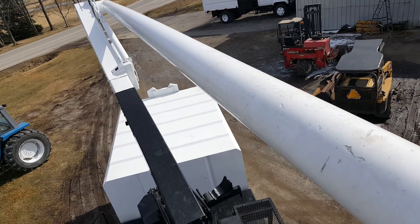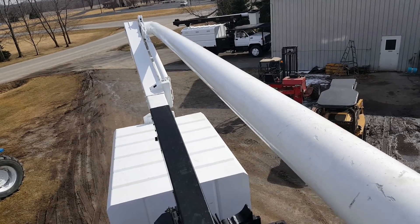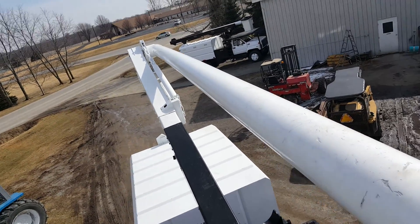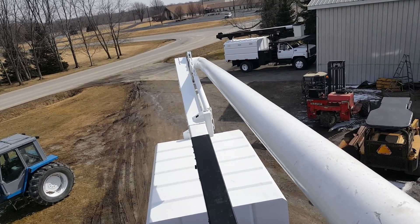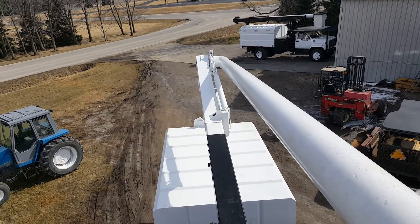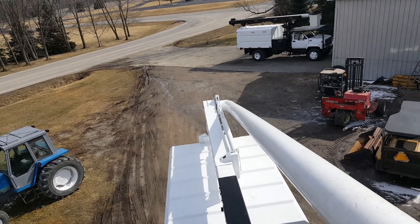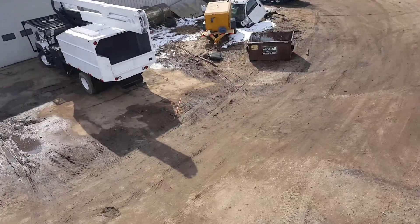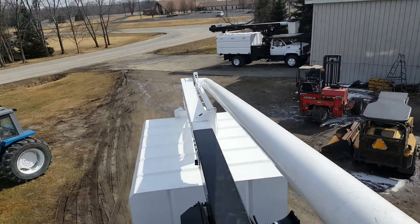It has a nice chip box on it, nice interior, 56,000 miles. Nice pistol grip on here — this truck is really nice, it'll really make you a lot of money. Give me a call at 260-760-5052. Thanks for watching.